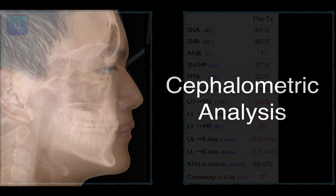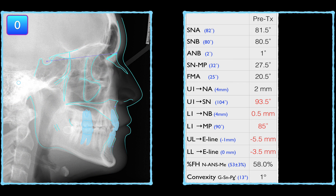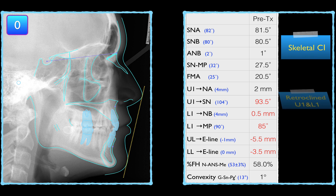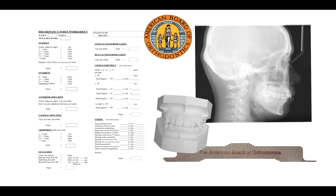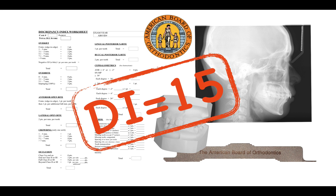Let's have a look at the cephalometric tracing. It showed this patient was skeletal class 1 with retroclinate upper and lower incisors and retrusive lips. The total GI score was 15.